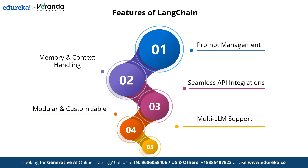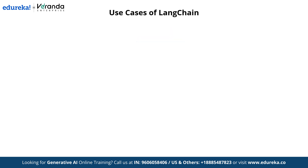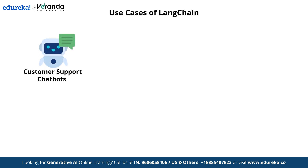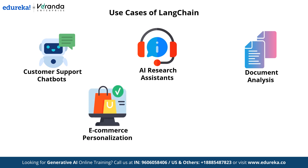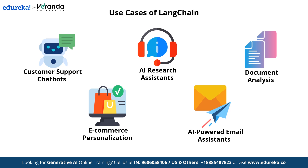LangChain is widely used across various industries to enhance AI-driven solutions. Key use cases include customer support chatbots, which provide instant and accurate responses improving customer experience; AI research assistance, helping researchers summarize information and generate insights; document analysis, processing large volumes of documents and extracting relevant information; e-commerce personalization, providing tailored recommendations and intelligent search; and AI-powered email assistance, automating email responses and managing communication effectively. LangChain is transforming the way AI interacts with businesses and users.